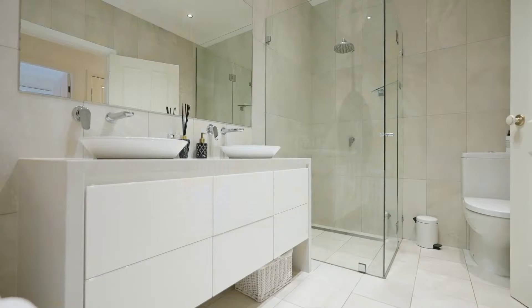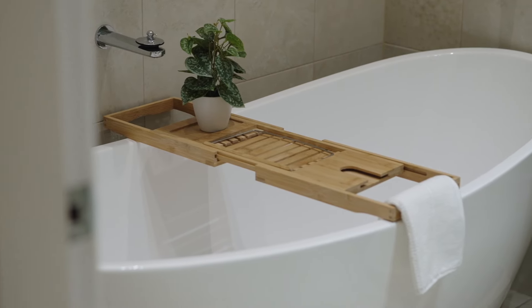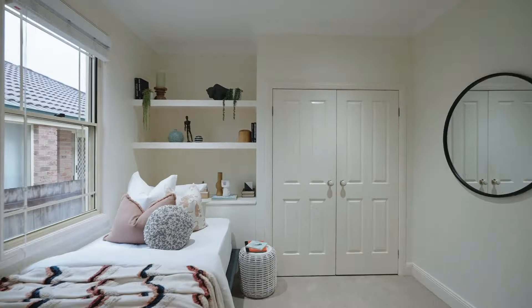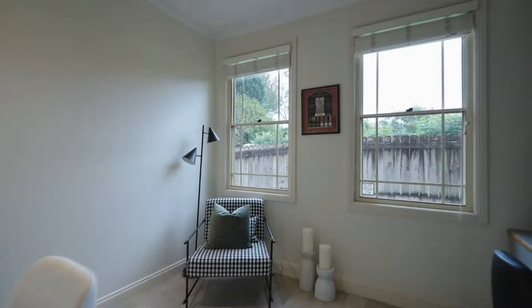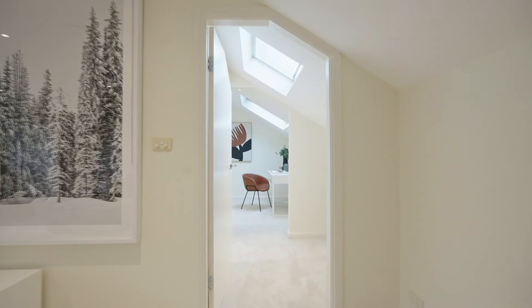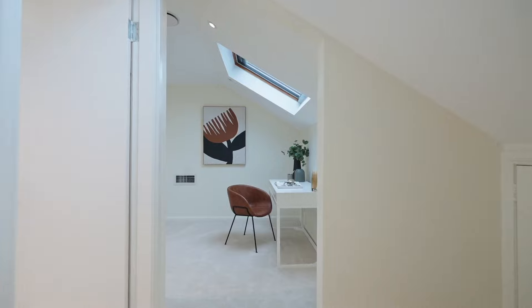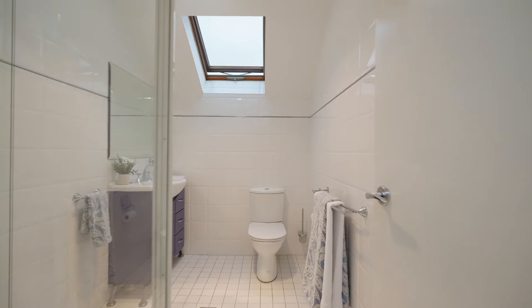Buyers will appreciate the quality of the construction, with the ground floor double brick floor plan offering three spacious bedrooms, two bathrooms, multiple living areas, an additional home office, and the chef's stone mille kitchen. Upstairs there are options of a whole floor second master retreat with a bathroom and living area.